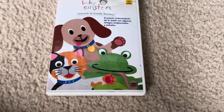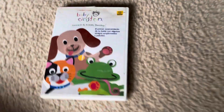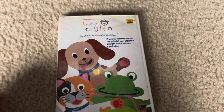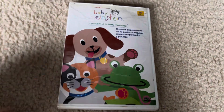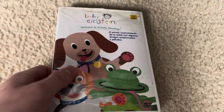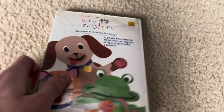Hey everyone, it is B.E. Productions 2009 here, and today we are going to be reviewing the Neighborhood Animals Mexican early 2004 DVD. It's an early 2004 DVD because Neighborhood Animals in Mexico was not released until early 2004.